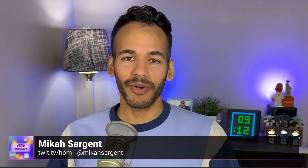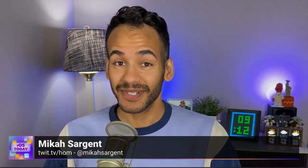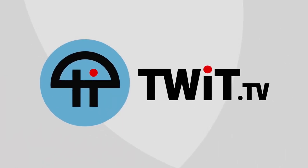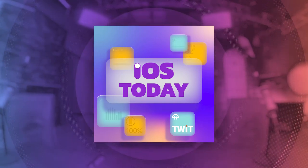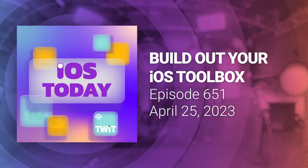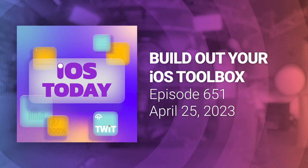Coming up on iOS Today, Rosemary Orchard and I, Micah Sargent, help you build out your iOS toolbox. Stay tuned. This is iOS Today with Rosemary Orchard and Micah Sargent. Episode 651, recorded Tuesday, April 25th, 2023. Build out your iOS toolbox.